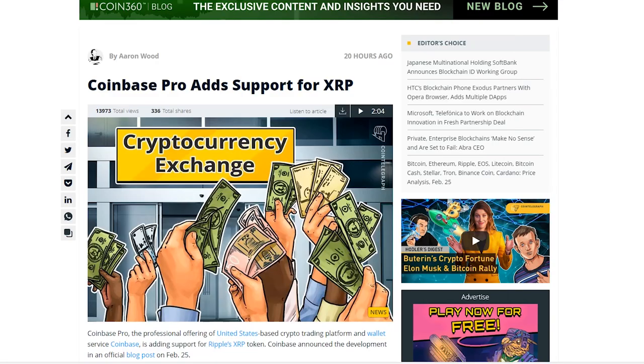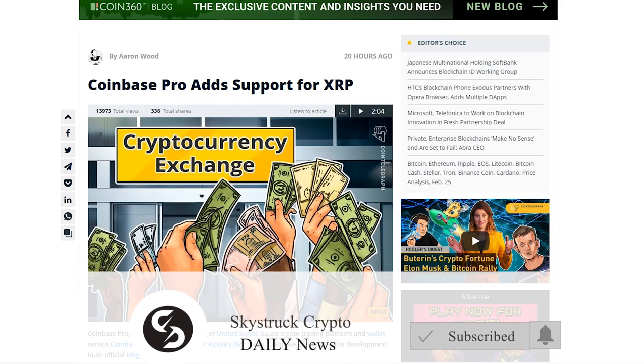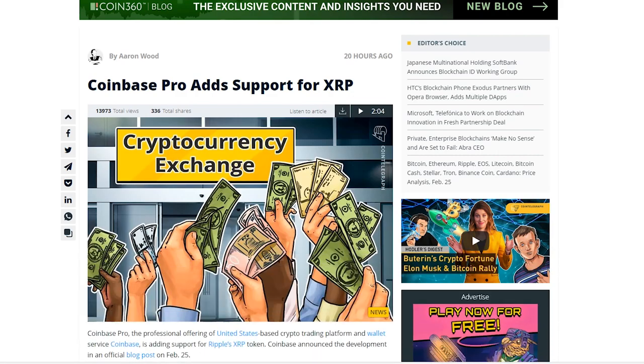Hey everybody, Skylar here, and today I wanted to talk to you about Coinbase Pro adding support for XRP, which is huge news. I make these videos every single day talking about news, updates, and all sorts of stuff. Everything I make from this channel goes to charity, so liking and subscribing goes a very long way. Super appreciate anyone who already has — let's get started.